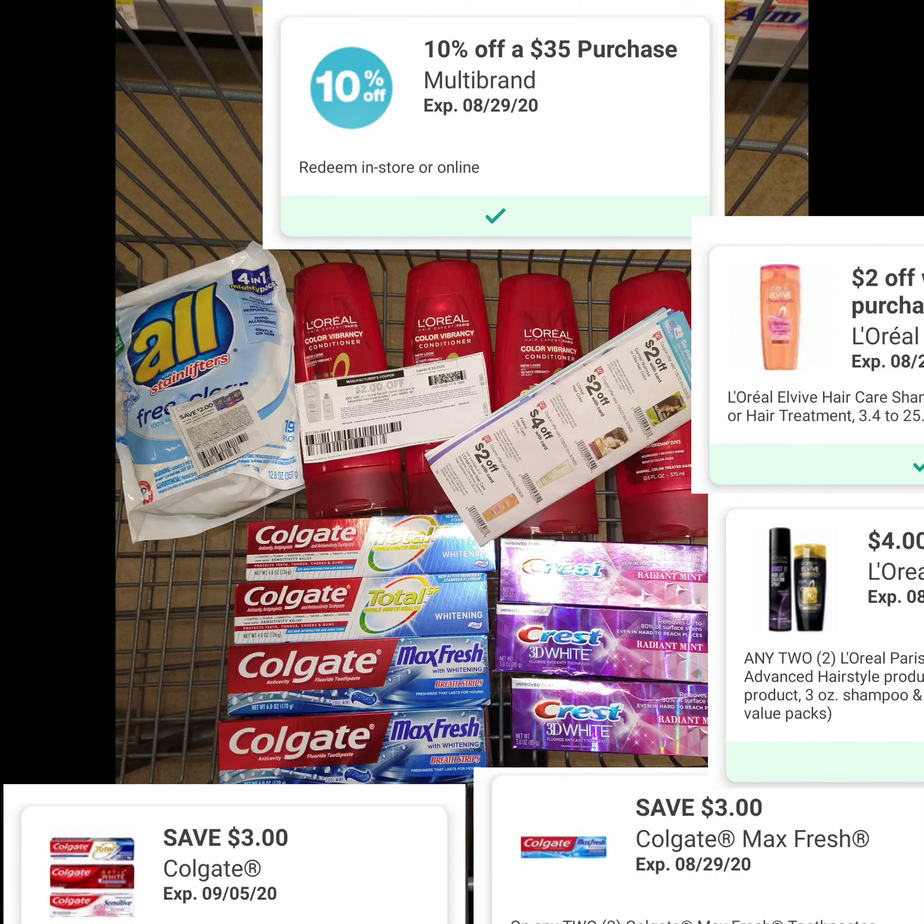I had an internet printable for $2 off L'Oréal Elvive, then I had two digitals — $2 off one and $4 off two. Then I had a $3 digital for Colgate Total and a $3 digital off Colgate Total Max, which takes $3 off two. I did have digitals for Crest but they did not attach to this transaction — I don't know why.